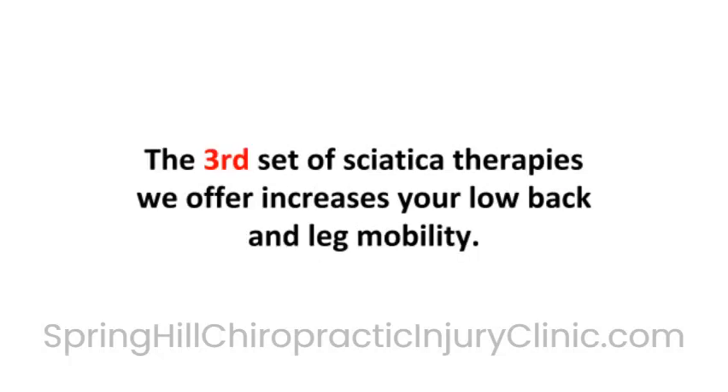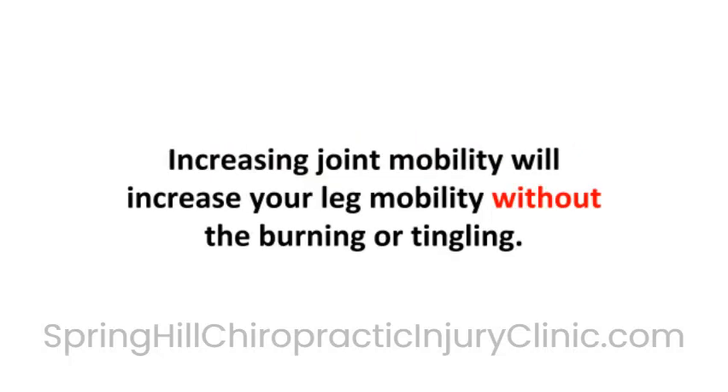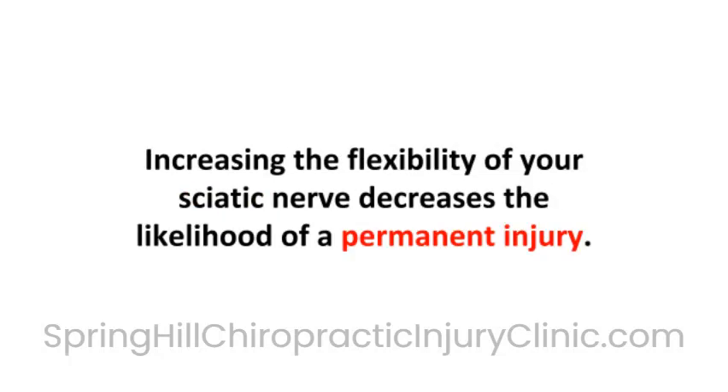The third set of sciatica therapies we offer increases your low back and leg mobility. Chiropractic physical medicine is applied to the spine and pelvis to increase the mobility in your low back and legs. Increasing joint mobility will increase your leg mobility without the burning or tingling. Our active therapies increase the flexibility of your leg and sciatic nerve, decreasing the likelihood of a permanent injury.